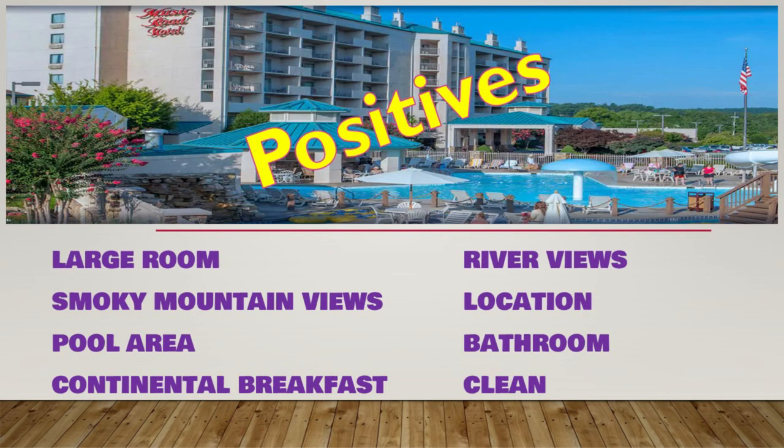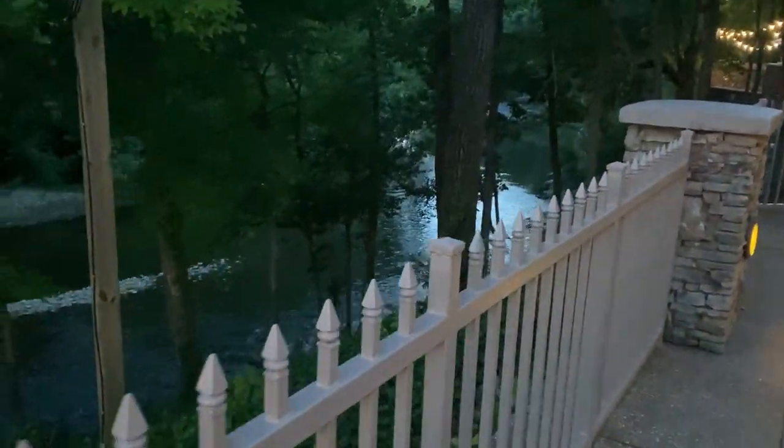On the positive side: very large and spacious rooms, great views of the Smoky Mountains with the river view, and a very large pool area great for kids and adults. Continental breakfast was available — we saw quite a few people eating there so we assume it was good. The river views and location were awesome, right at the Sevierville and Pigeon Forge line on the main parkway but still quiet. Bathrooms were very large with double vanities so both of you can get ready at the same time. And it was exceptionally clean — that was a very big plus for us.